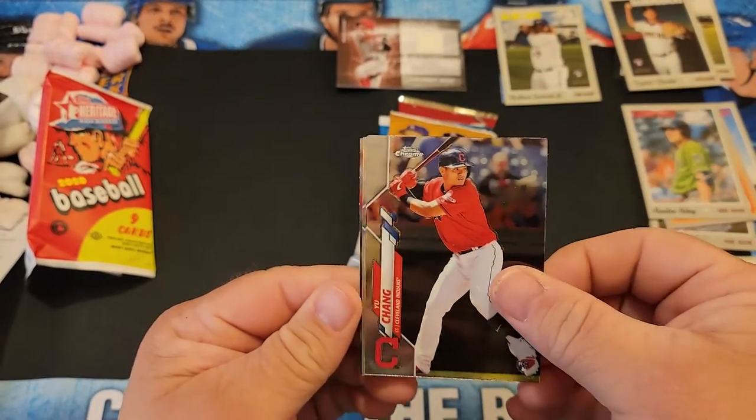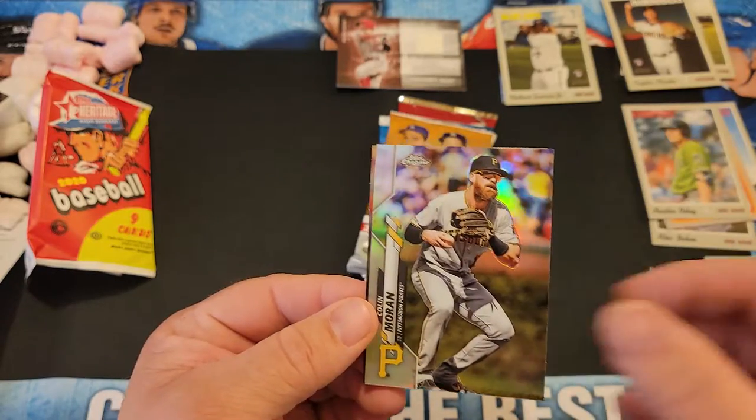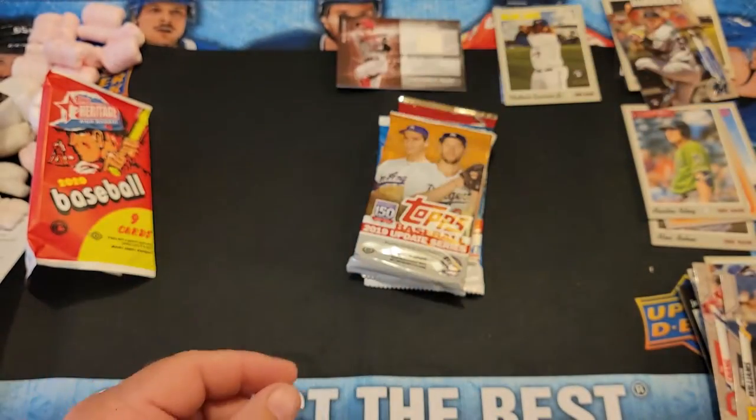2020 Bowman, I think Topps Chrome Hobby — let's get something really nice. There's my bane, Yu Chang, Trevor Williams, and a refractor of Colin Moran, and Jordan Yamamoto — can't have a break without Jordan Yamamoto.